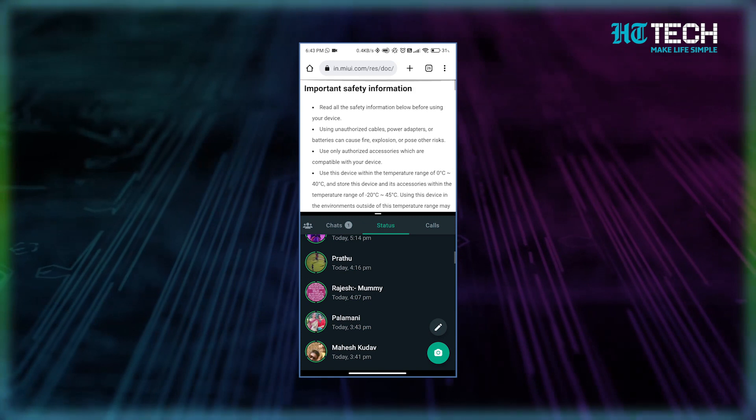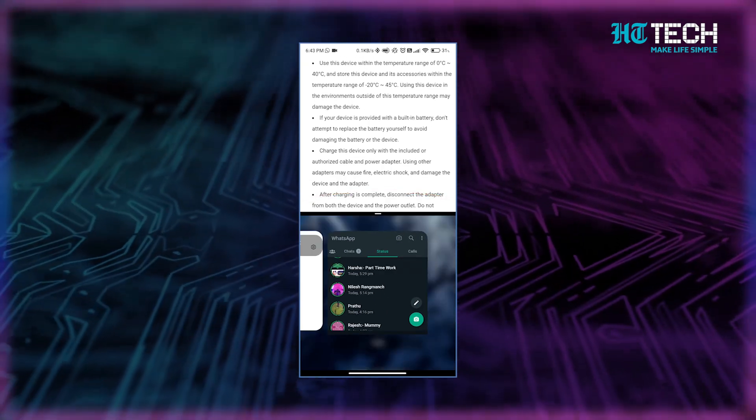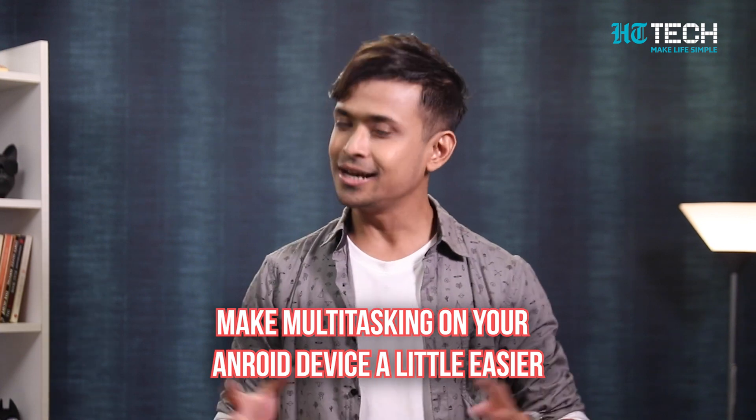Once you've selected your second app, you can adjust the split by dragging the margin. This will also allow you to decide how much space each app takes on your screen. It's important to note that the split screen may not be the best option for those with smaller screens, but it's a great feature to take advantage of if you have a larger phone or tablet. Overall, split screen is a great way to make multitasking on your Android device a little easier. So the next time you find yourself constantly switching between apps, give split screen a try and see how it can improve your productivity.